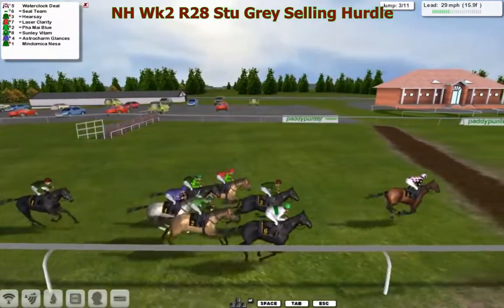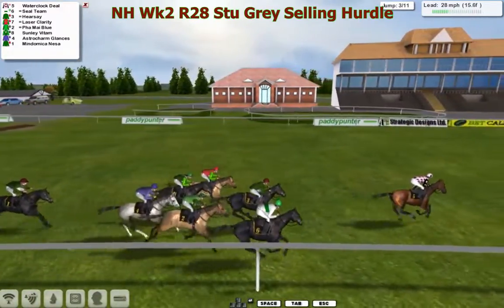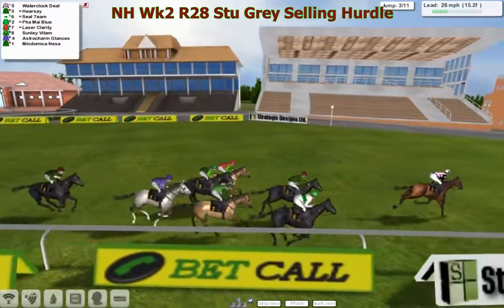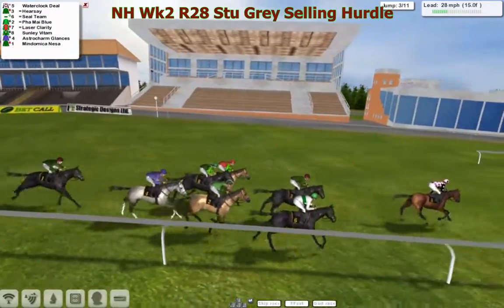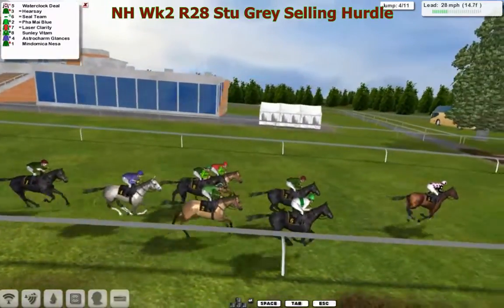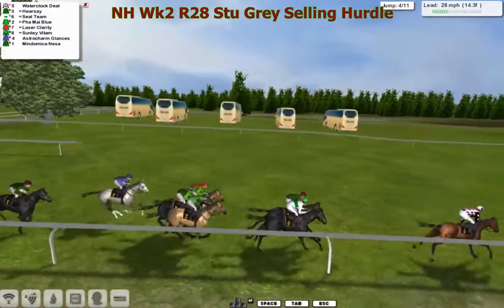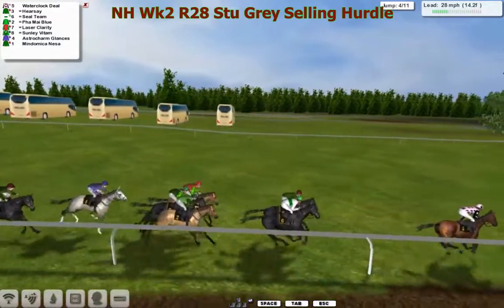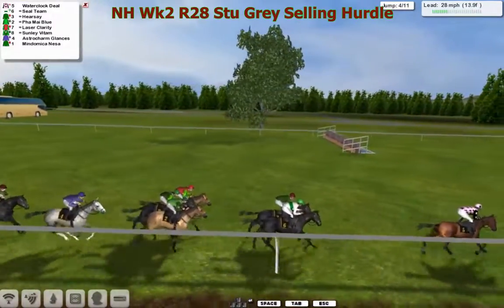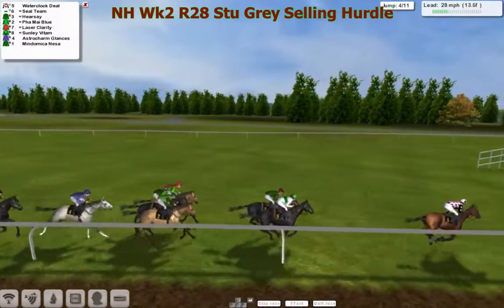Just to explain to many newcomers to the league how these races work: the low rated chase races are referred to in the online league as Hunter Chases, and they're normally horses racing nought to a hundred. The hurdle versions — because they don't have hunters for hurdles — we decided to call them sellers. They don't really sell the winner at the end, so if you're a new trainer and you've got one in this, don't worry that you're going to lose your horse if it wins. It's just a way of making it look like a lower grade race, because these are low rated handicaps. We don't actually have an auction later on.